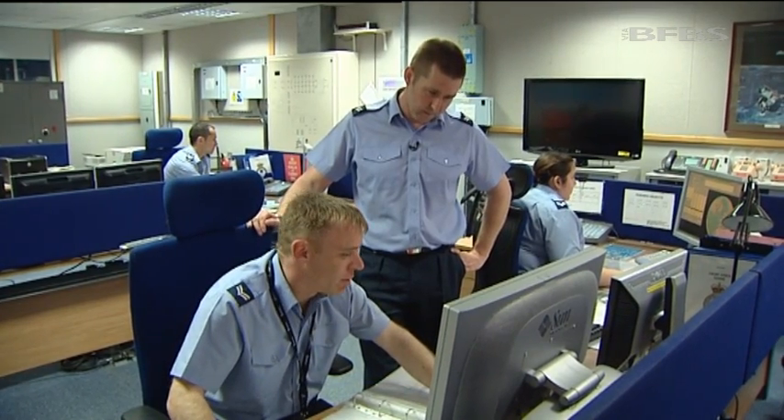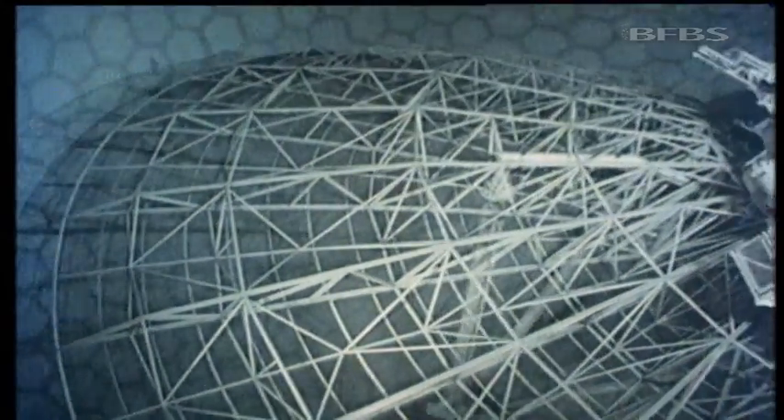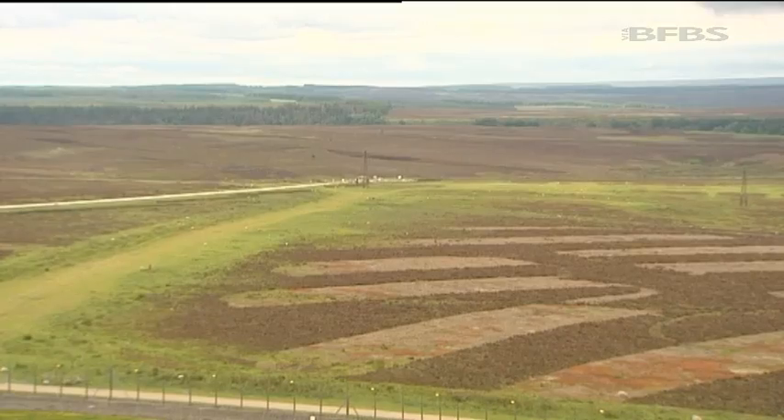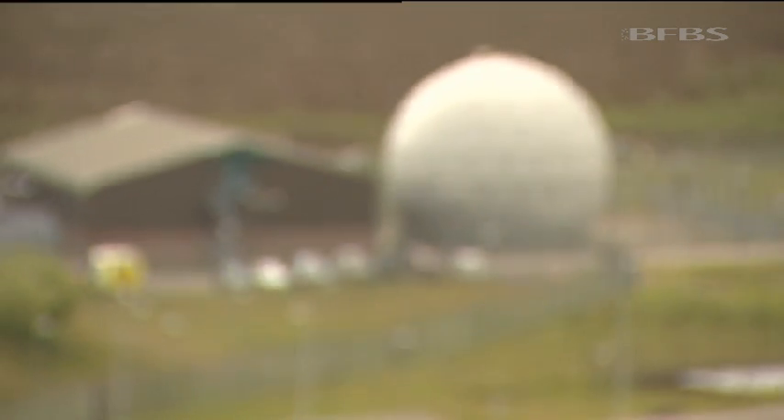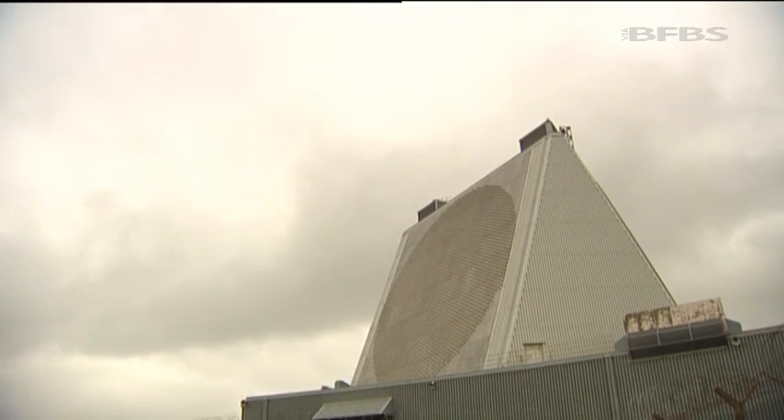Fylingdales is certainly a fascinating place. Until 1992, three iconic golf balls housed the radars — they're long gone, but as the site looks towards its 50th anniversary later in the year, its future is assured: a vital piece in the international jigsaw that is radar surveillance. Tim Cooper, Forces News, RAF Fylingdales.